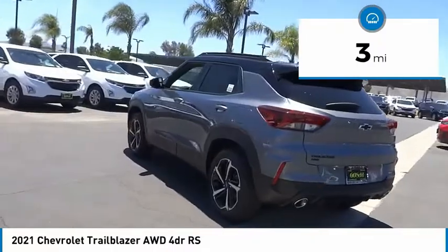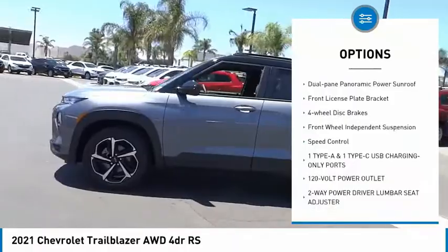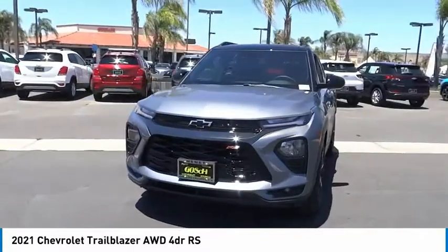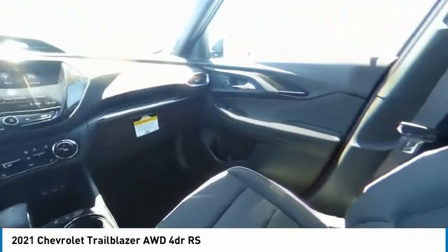Here are some of this vehicle's great options: electronic stability control, brake assist, traction control, remote keyless entry, fog lights, dual pane panoramic power sunroof, front license plate bracket, four wheel disc brakes, front wheel independent suspension, and speed control.